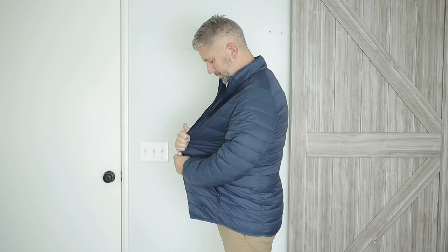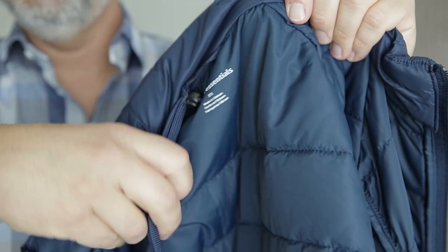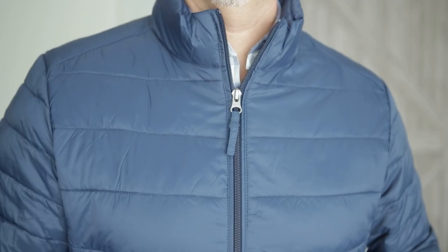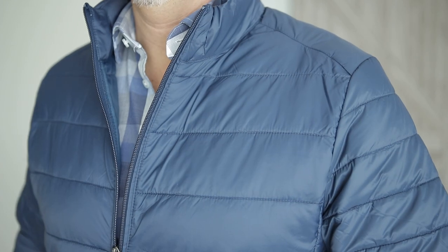Next we've got the puffer jacket, and it's actually not bad. Obviously, it's extremely big on me — I got the medium, I probably should have got the small. It comes with a little stuffed bag attached to it if you're into that. But you can see it's just gigantic on me. I don't know if the small would really be any different, but it has to go back because it's just way oversized on me. Not too bad though.